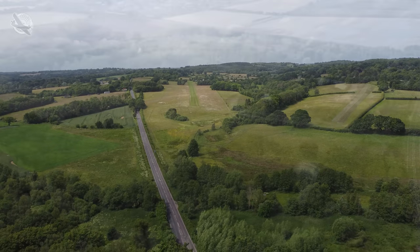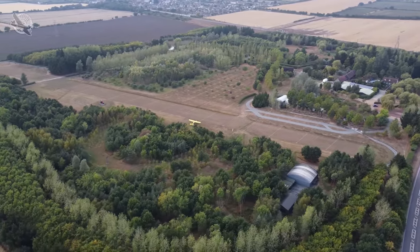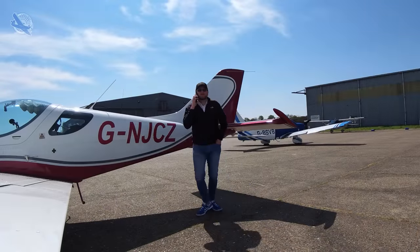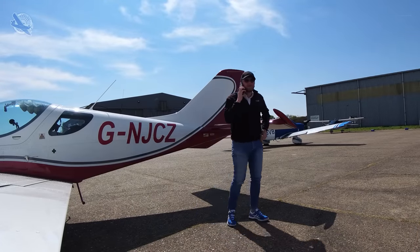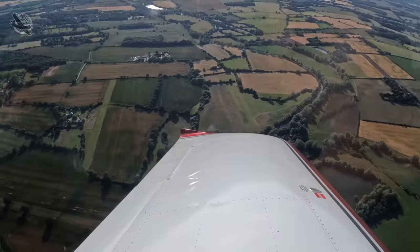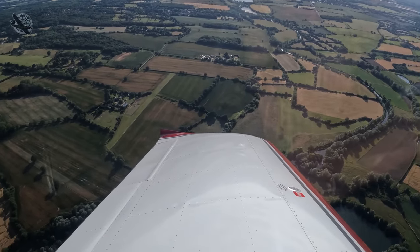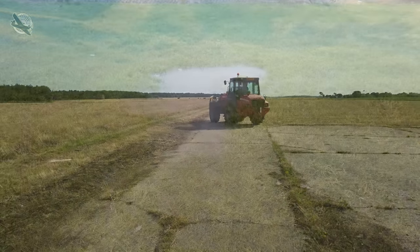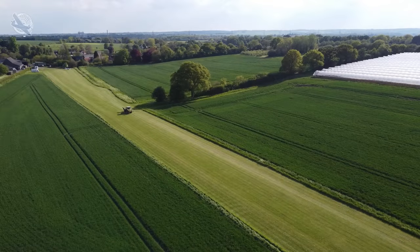If you want to go strip flying you need to remember that these fields are private property, so it is imperative that you obtain permission before visiting. This will also give you the opportunity to get a full brief and ask any questions you may have. Sometimes the answer may be no, as the field may be for the owner's use only, there may be farming activities which take precedence, or the strip may be unsuitable due to flooding or the grass not having been cut.